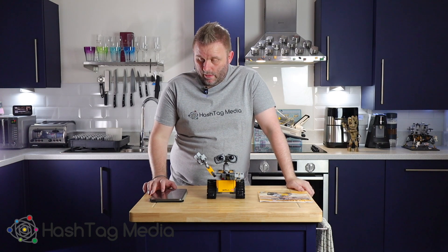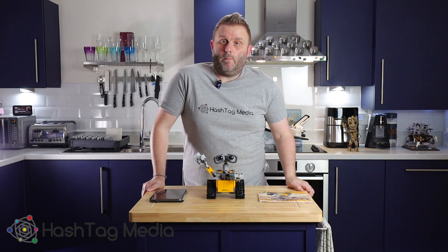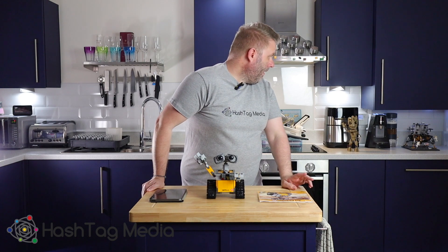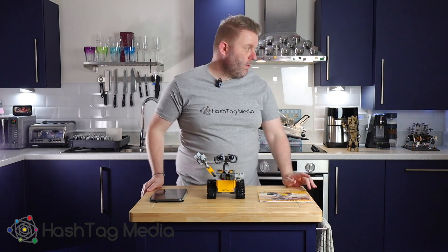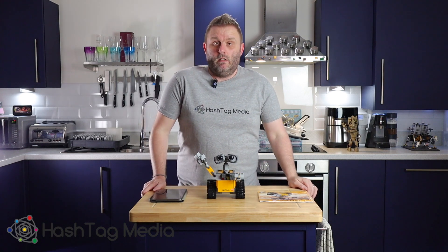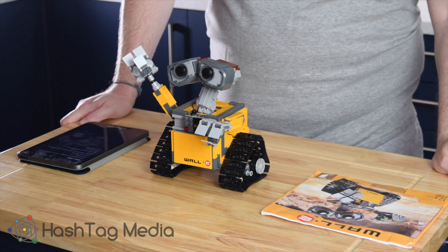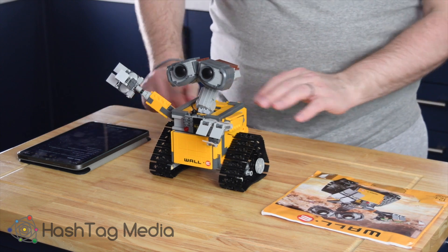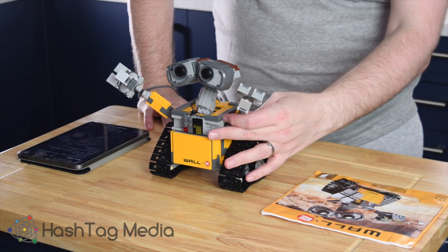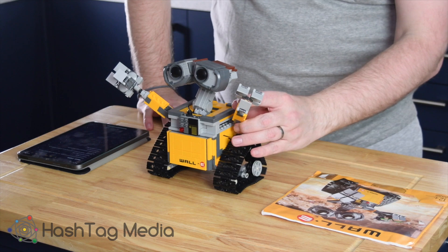The set has 687 pieces and took me a couple of hours to build. To be totally honest with you, up until getting this set, I would say my favourite set was probably the Space Shuttle. This set is amazing — the way it goes together, it's so sturdy and solid, it's very poseable, much like Groot. The hands move forward and back, and obviously the design of what Lego did is brilliant.